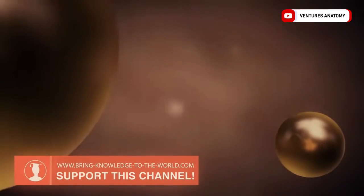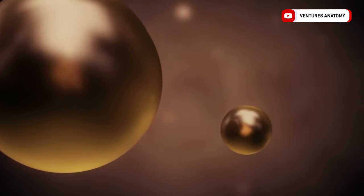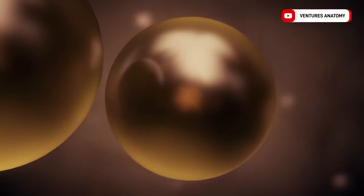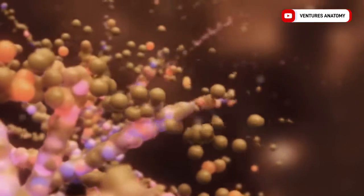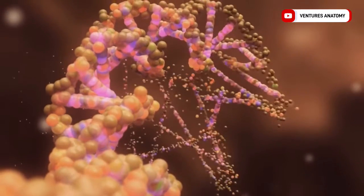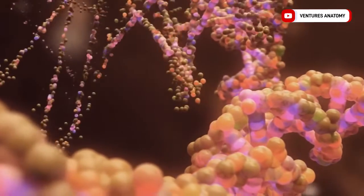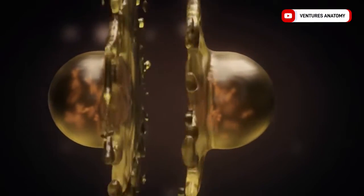Thus, a male pronucleus is formed with 23 unreplicated chromosomes that possess the genetic information of the father. As the two pronuclei approach, both double their DNA, resulting in replicated chromosomes. Finally, syngamy occurs.